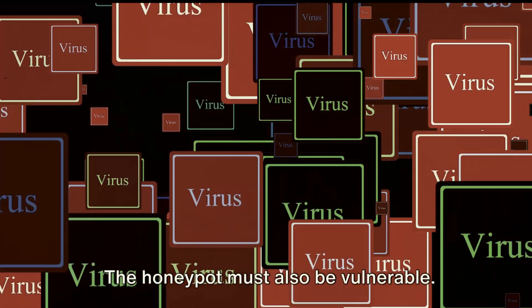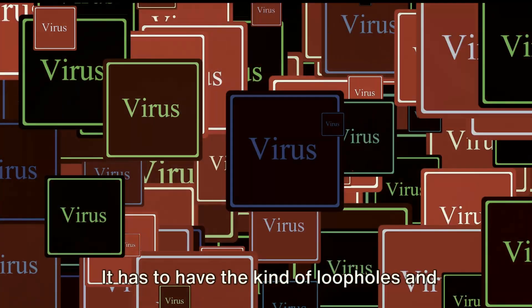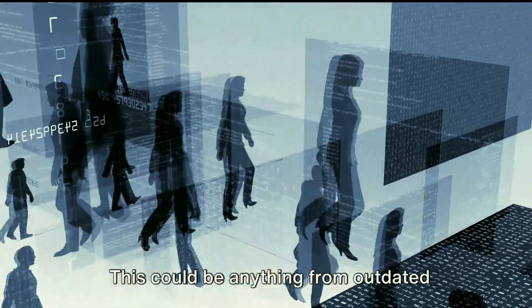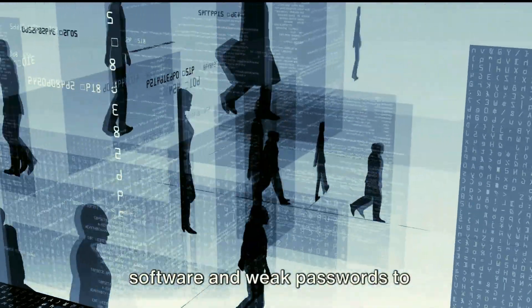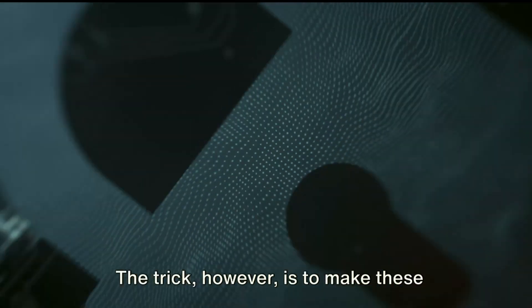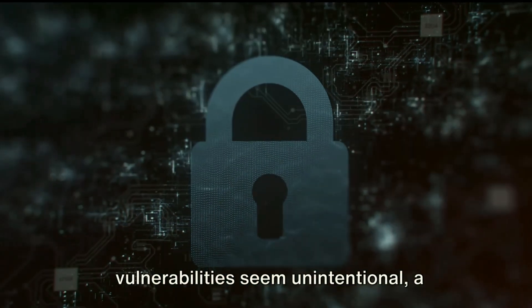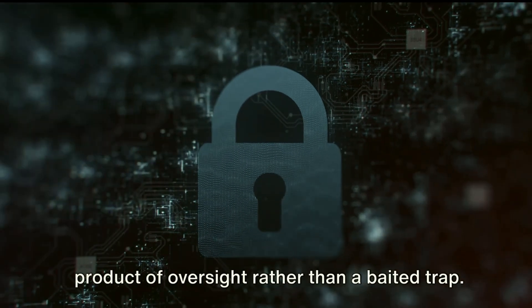But it's not just about creating a realistic facade — the honeypot must also be vulnerable. It has to have the kind of loopholes and weak spots that hackers typically exploit. This could be anything from outdated software and weak passwords to misconfigured firewalls. The trick, however, is to make these vulnerabilities seem unintentional, a product of oversight rather than a baited trap.